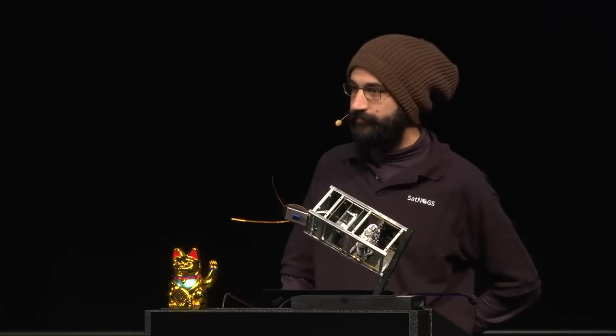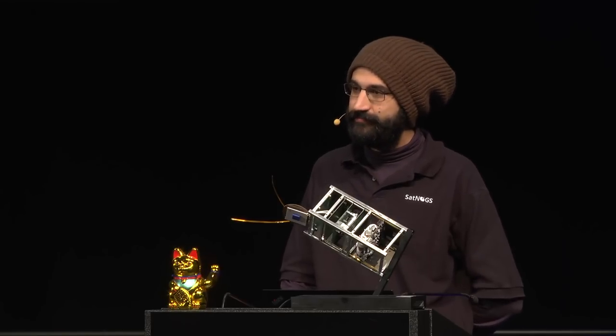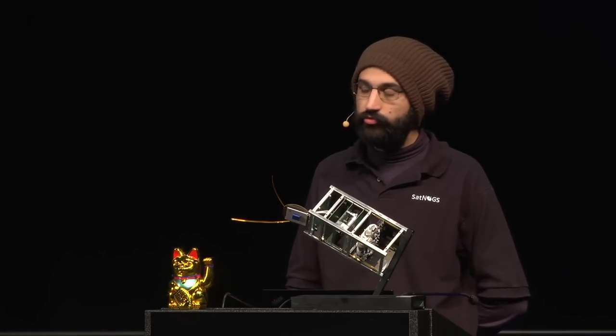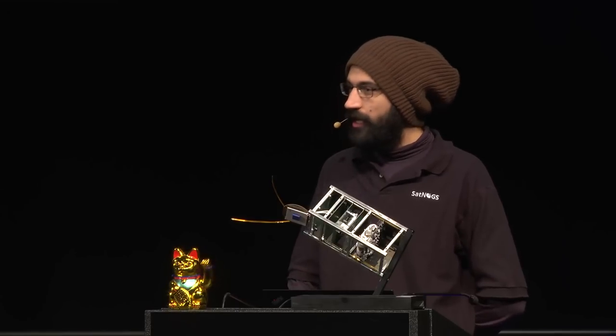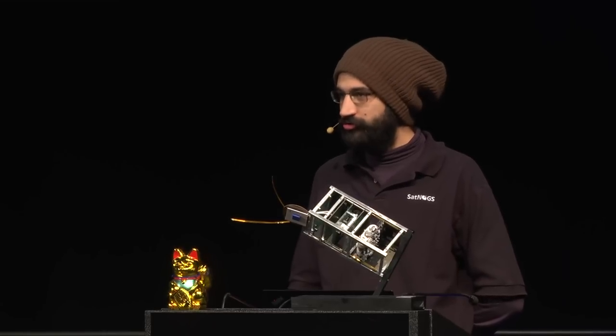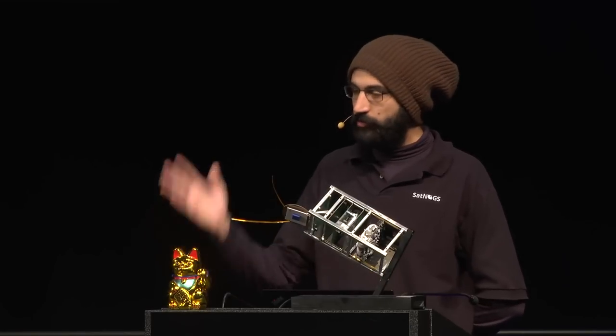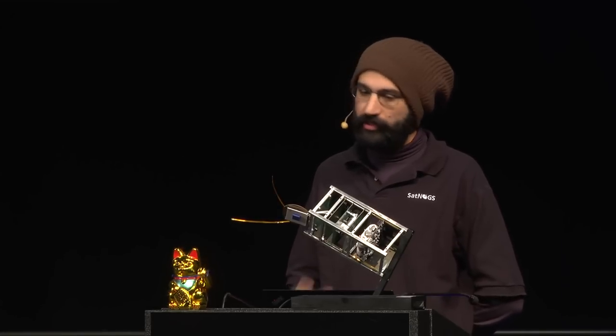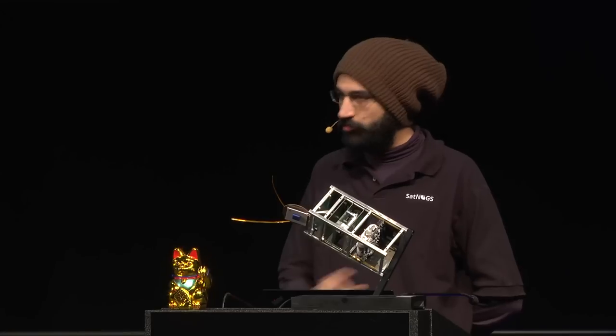Question about cost: the total cost for the hardware of the satellite amounted to around $30,000, and almost half of that was the solar panels — which we should invest in creating open source solutions for. For the whole project including engineers, launch, and everything else, the total was around $120,000.